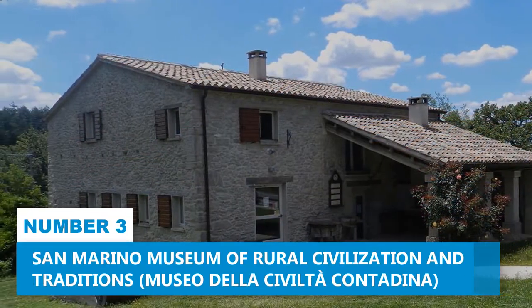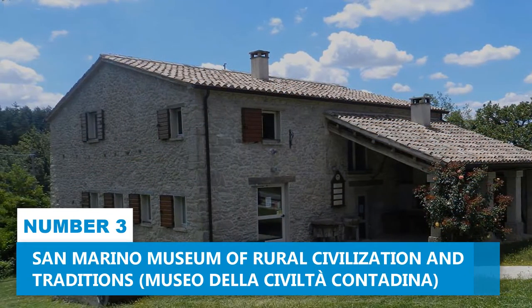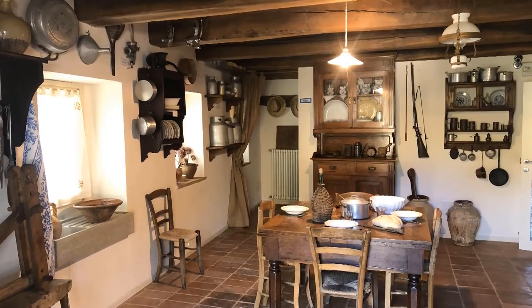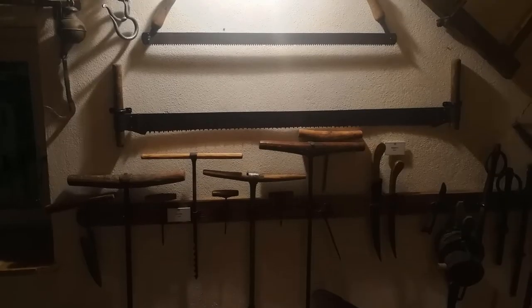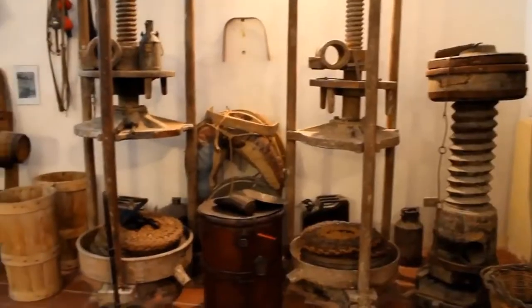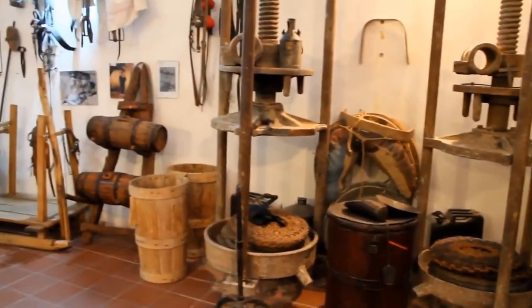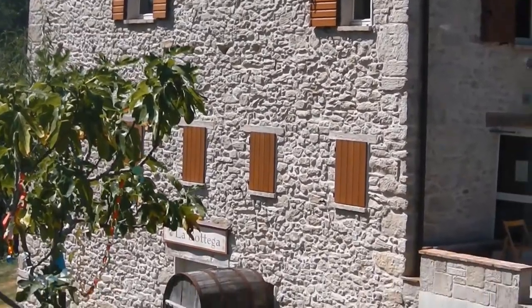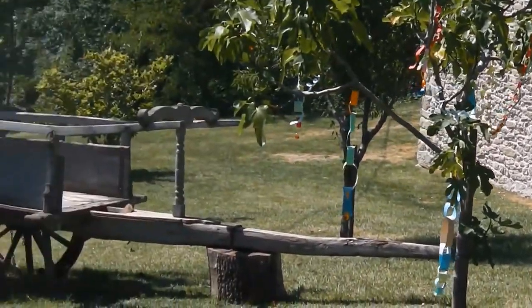Number 3: San Marino Museum of Rural Civilization and Traditions. Delve into the agricultural practices and cultural heritage of San Marino at the Museum of Rural Civilization and Traditions. This museum presents an interesting journey through the annals of rural life, with an expansive collection of more than 3,000 artifacts ranging from tools to household items utilized by farmers, shepherds, and rural denizens. The exhibits are chronologically arranged, commencing with the Stone Age, and uncover the evolution of farming techniques spanning centuries.